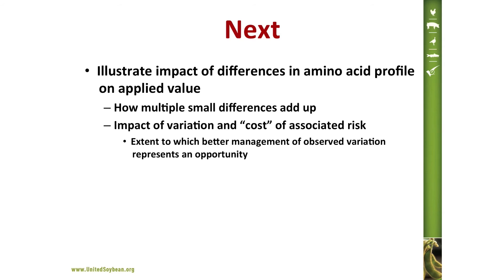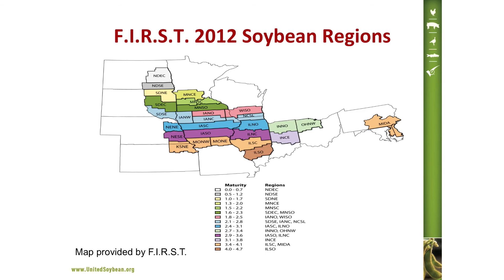Next, I'd like to illustrate the impact of differences in amino acid profile on applied value — in particular, how multiple small differences can add up. Another consideration is the opportunity or risk associated with variation and the costs that variation might represent, and managing that variation is another opportunity for adding value. To do this, we're going to use a subset of the FIRST sample set. For each of the regions identified here, there are four locations with side-by-side comparisons of the same varieties, allowing us to examine yield and perform statistics. Our evaluation will focus on results from the Southern Illinois section.